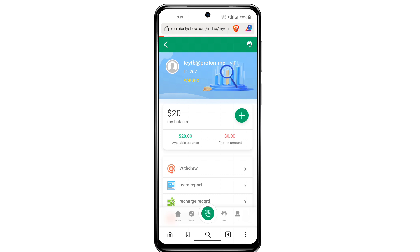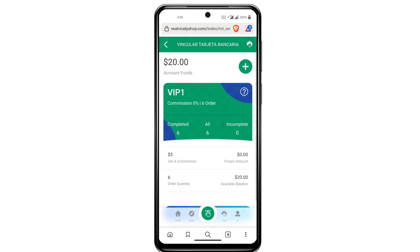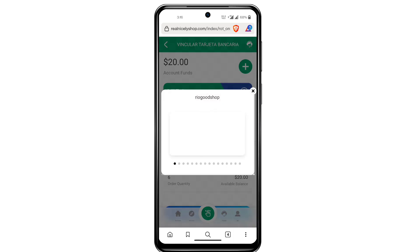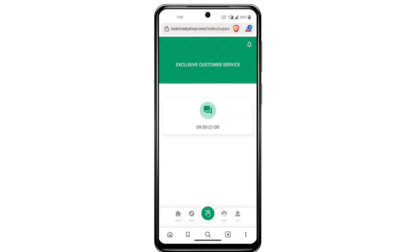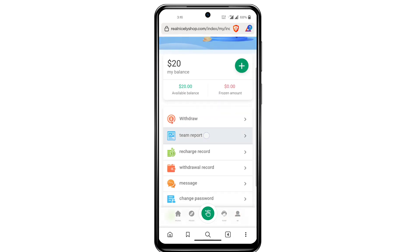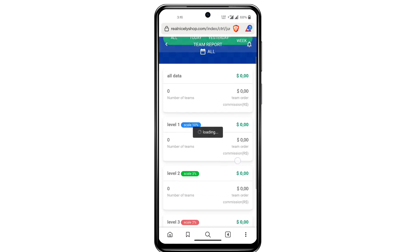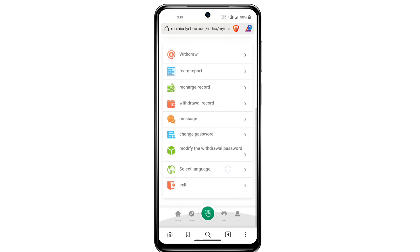This platform has multiple VIP levels available. A team section is also available. If you have any queries you can ask their customer support. You can see the order grab section showing orders, commissions, and details. Team reports and invitation rebates are also available — you can invite your team and earn from invitation rebates, which are also high on this platform.